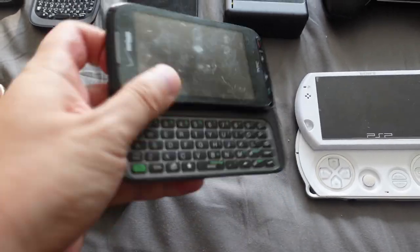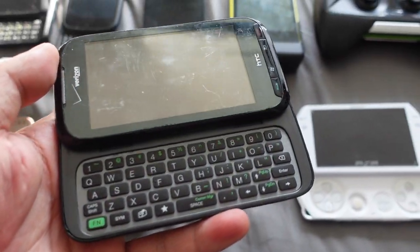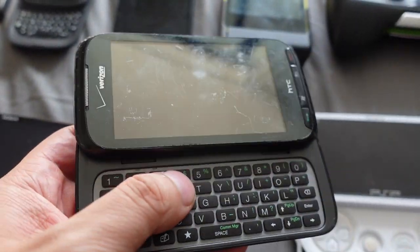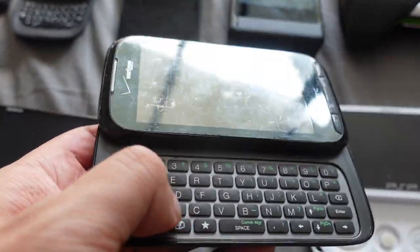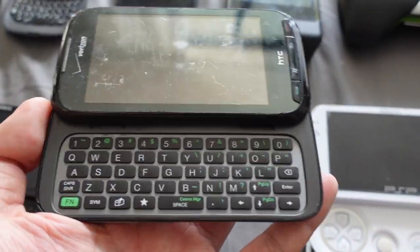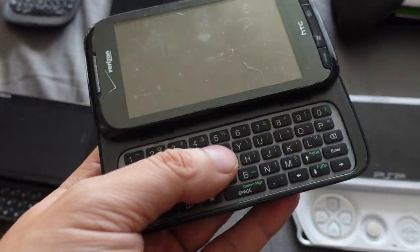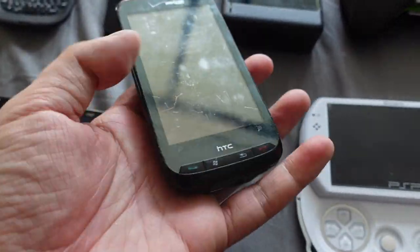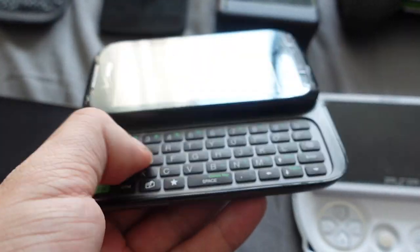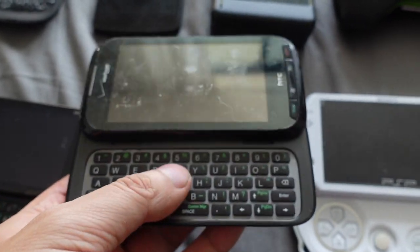Next up we have the HTC Touch Pro 2 — a landscape slider phone that ran Windows Mobile 6.5, with a custom HTC interface on top. I think that's why I have this device — it's the only device I have here that ran Windows Mobile 6.5. I used to have a Sony Xperia X2 as well, but the X2 is kind of hard to find now.